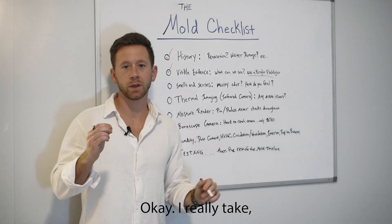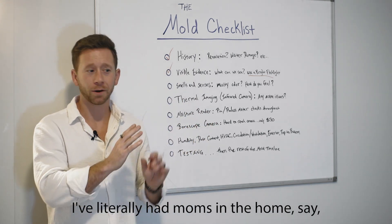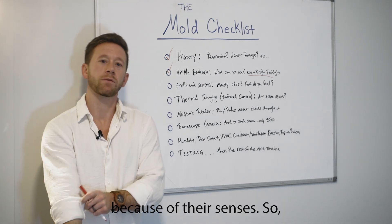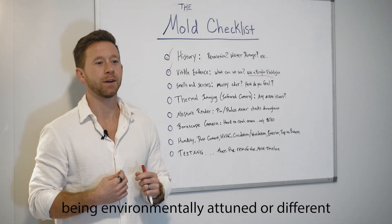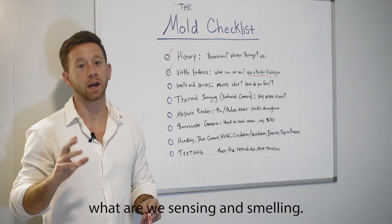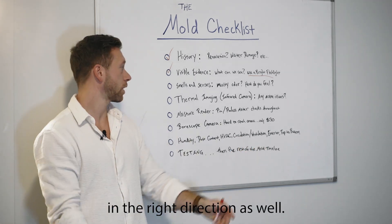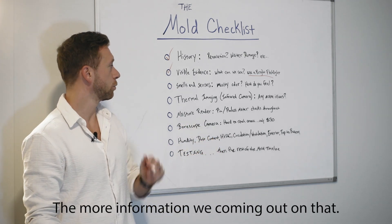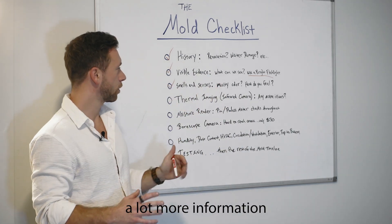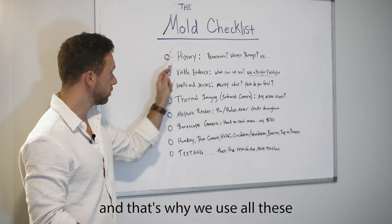Next up is smells and senses. I really take into consideration that right-brain approach — not just the logical numbers, but how is someone feeling? I've had moms in a home say 'I just know there's an issue right here,' and sure enough, after doing all the inspection, they were right because of their senses. Whether it's a sixth sense or just being environmentally attuned, we need to be aware of what our body is telling us and what we're smelling. The microbial volatile organic compounds — MVOCs — released off of mold can point us in the right direction and have potential health issues. Is there a musty odor? How do you feel in this room? We're gathering more and more data points to give us a high likelihood of whether there's a mold issue or not.